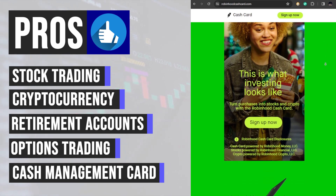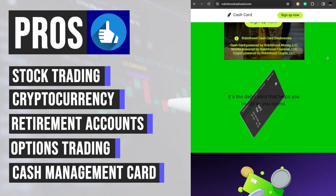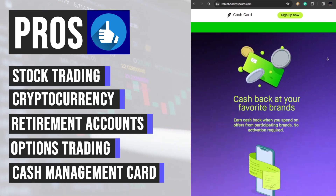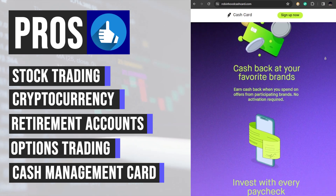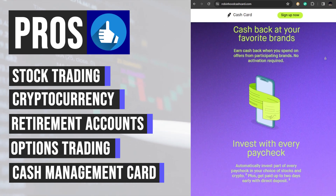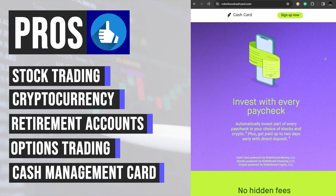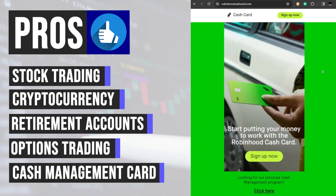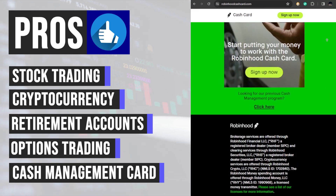The Robinhood cash management card serves as a versatile financial tool that combines the convenience of a debit card with the benefits of a checking account. Users can earn cashback rewards, access their paychecks early, and enjoy ATM fee reimbursements, all while seamlessly integrating with their investment activities.